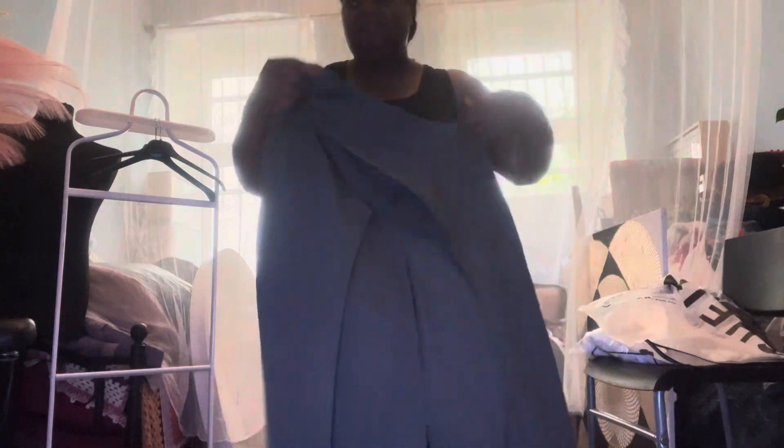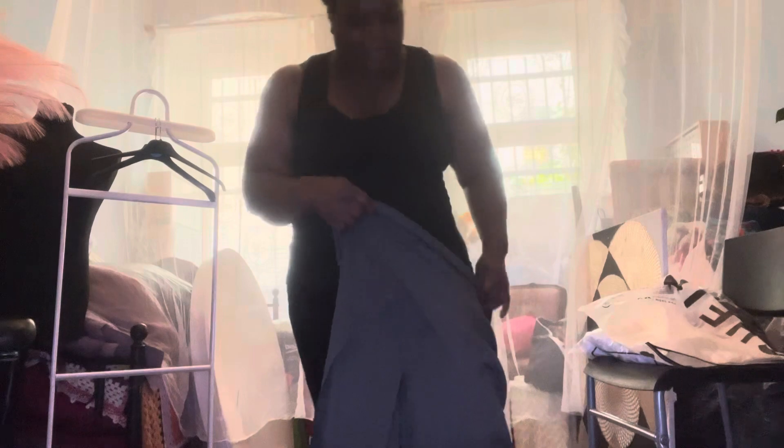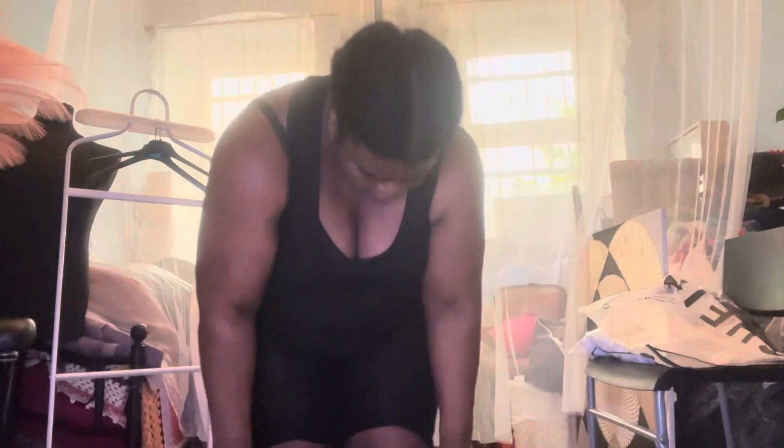Here are the gray pants once more from Shein. There's hardly any stretch and the zip is at the back, which I really don't like. Although I know it's not going to fit me, I'm still putting them on. This one even feels tighter. I have to go to the Turkish market and try to get the same material.